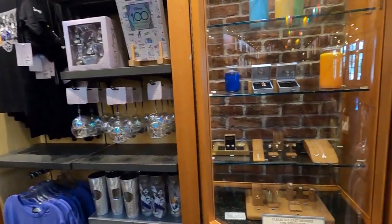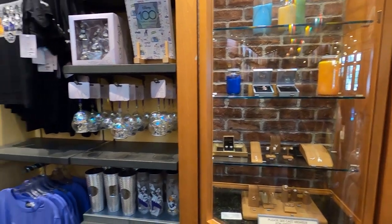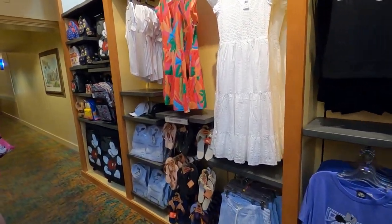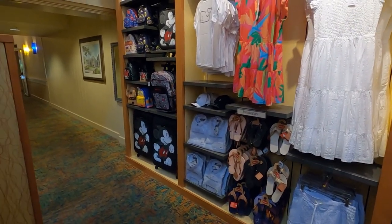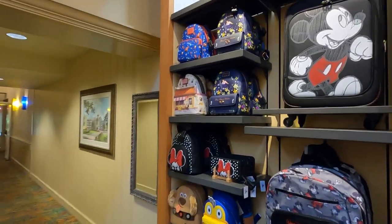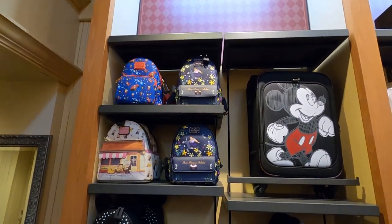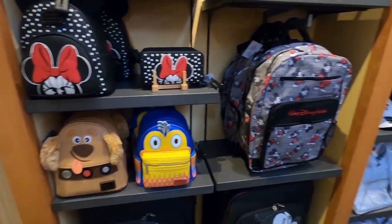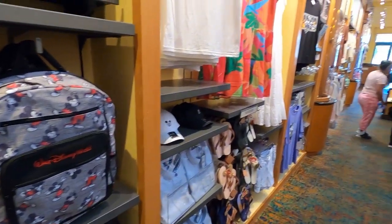I'm just walking around with the camera so you guys can get a feel for the items in here. We're getting different people telling us they want us to show so many items on the shelf because they're interested in certain things — they want to see what the logos look like, they want to see these bags.